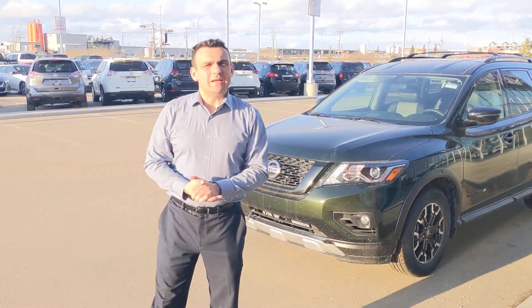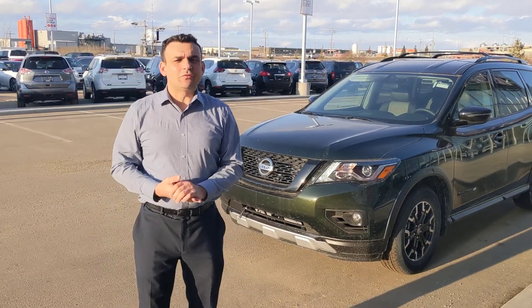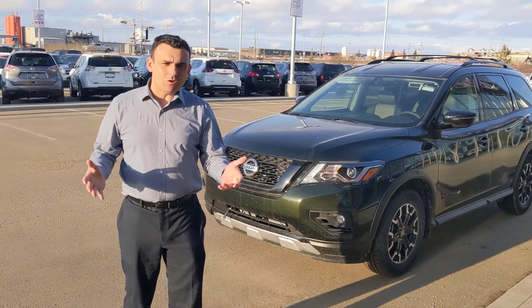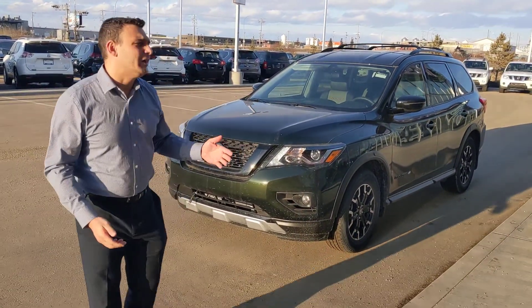Good evening Rod, Sal here again from LA Nissan. It's been a couple days since I heard from you. I'm not sure what vehicle you were trying to get into, but since you've got a Pathfinder I thought we'd start with a Pathfinder.